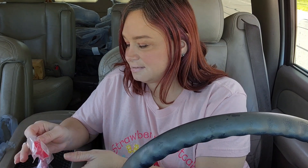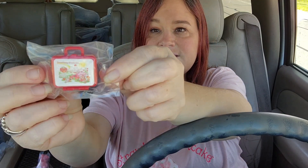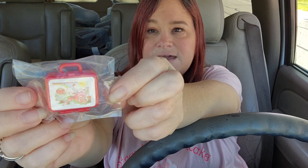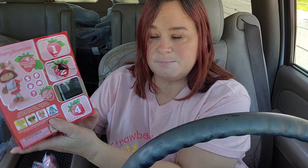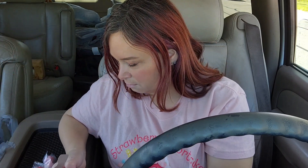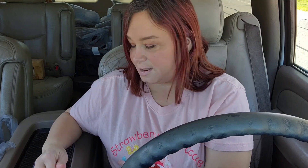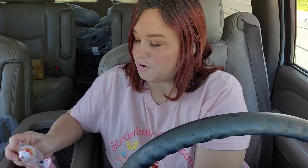Oh my goodness, you guys — it's like the lunch pail! That's what I think it is. Look at how cute that is, that's adorable! And we're on number four. Oh my god, I can't believe how bad I destroyed this box, but oh well.